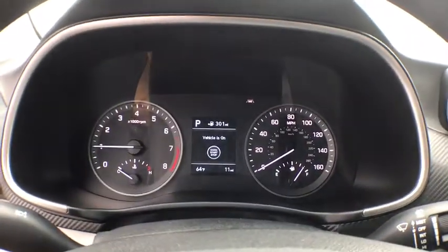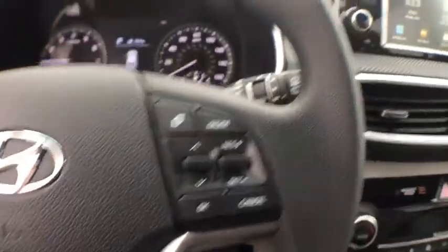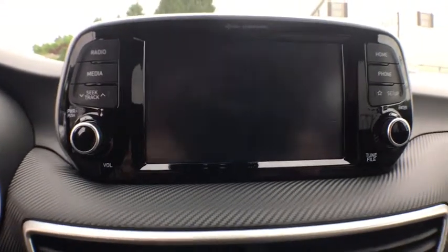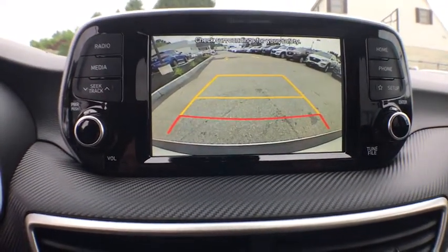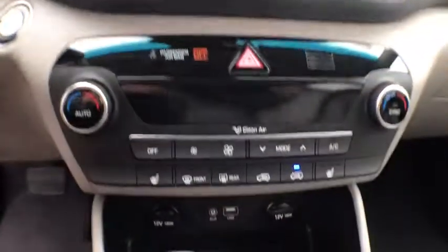Security system, rear window defroster, cargo net, panic alarm, overhead console, tachometer, remote keyless entry, brake assist, carpeted floor mats, front bucket seats. A vehicle like this doesn't come along every day. Come in and get it before someone else does.